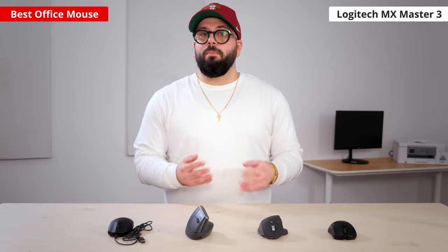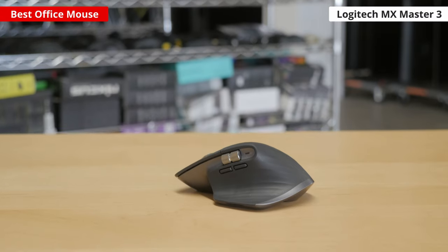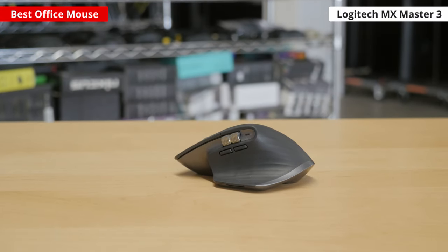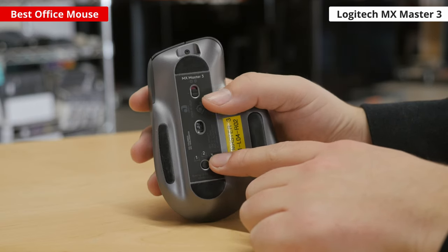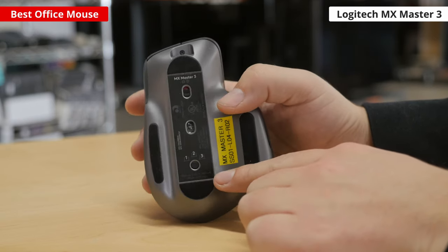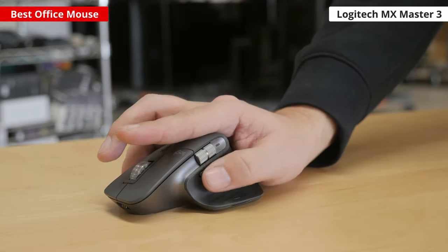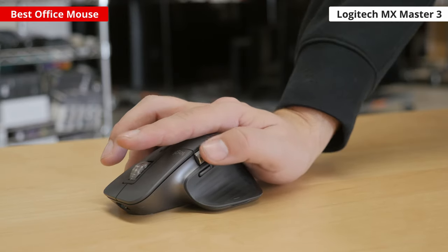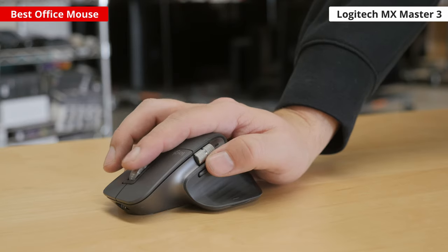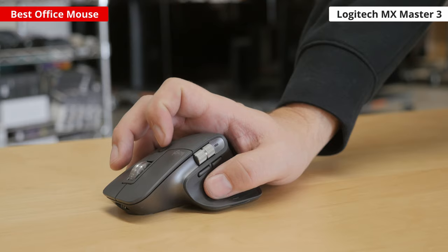For office use, we recommend the Logitech MX Master 3. It's made of high-quality materials throughout and has a very comfortable right-handed shape with a wide thumb rest. It connects wirelessly either with its USB receiver or via Bluetooth, and you can pair it with up to three devices simultaneously. It has plenty of buttons that you can reprogram using the customization software, including a pair of side buttons on the left and a gesture button on the thumb rest. It also has an outstanding scroll wheel that you can toggle between a notched or free scrolling mode, and even a thumb wheel for horizontal scrolling.